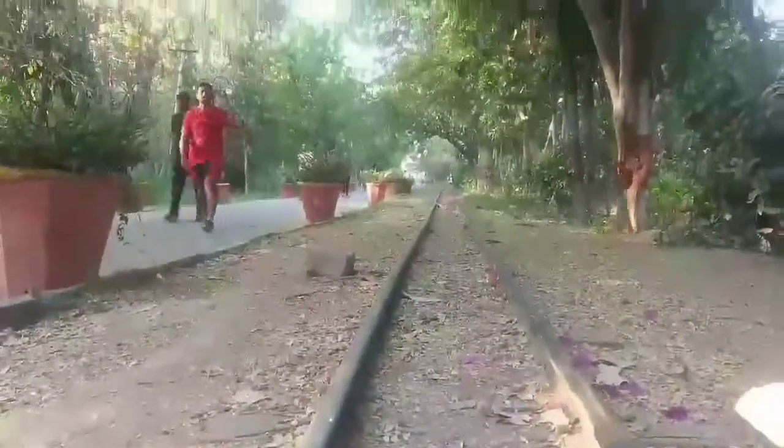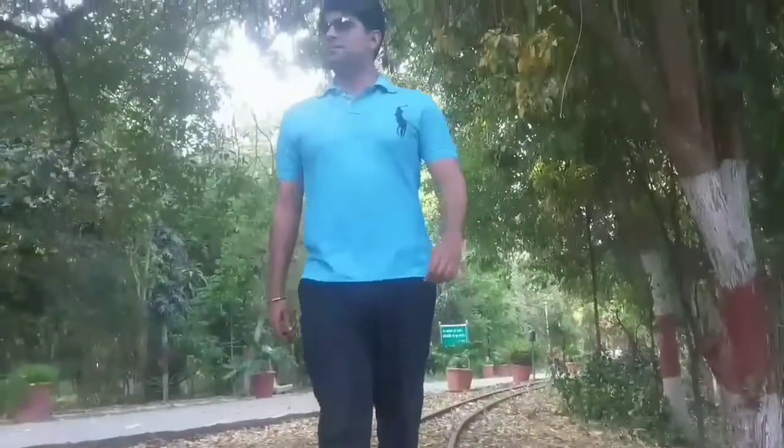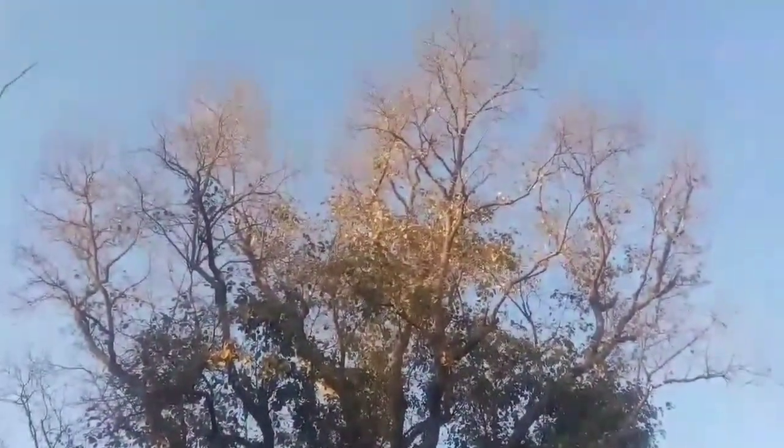This is a small railway track that you can see here. A toy train used to run on it, but currently it has stopped. Otherwise, I would have taken you for a ride on that train.